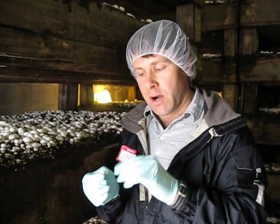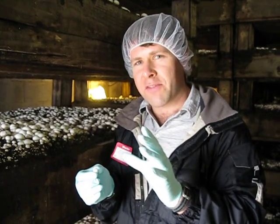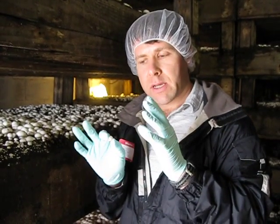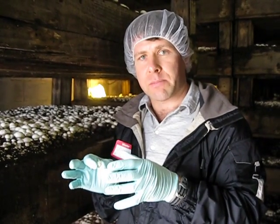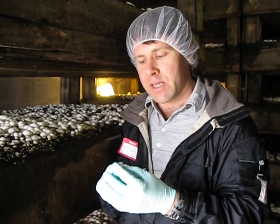Vitamin B is very high in mushrooms, ranging roughly 5% of your total daily needs in the B complex, which are important for metabolism — they're coenzymes to drive metabolisms in our body.